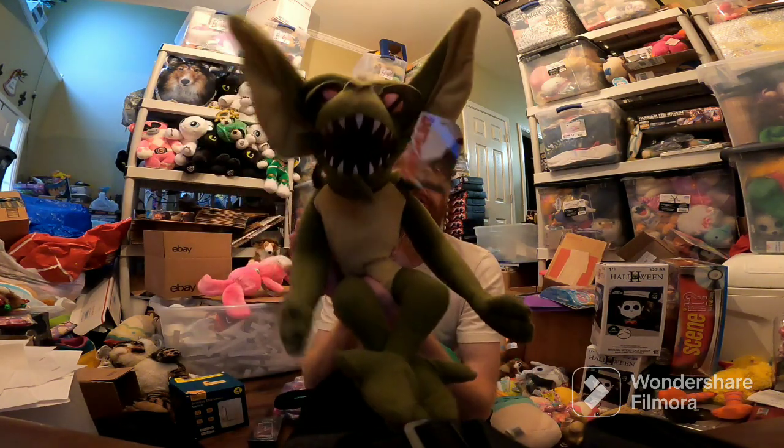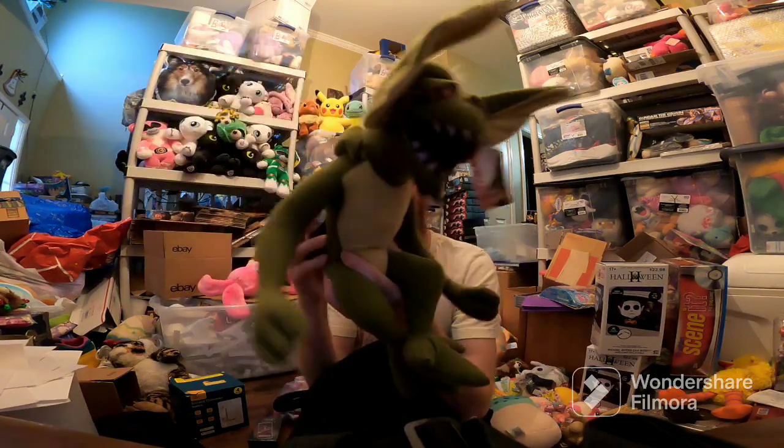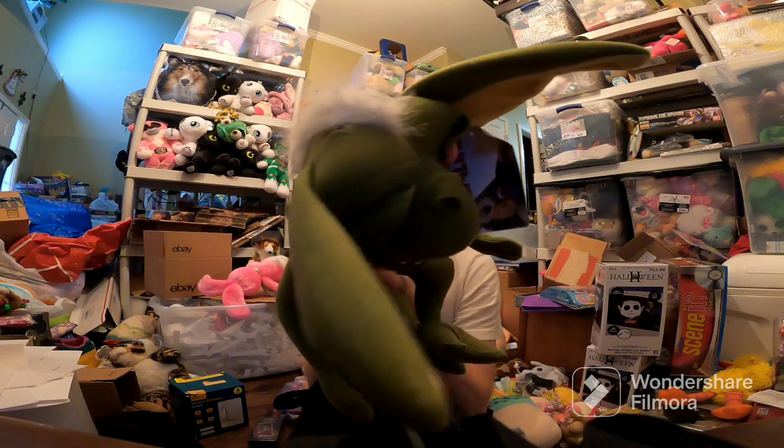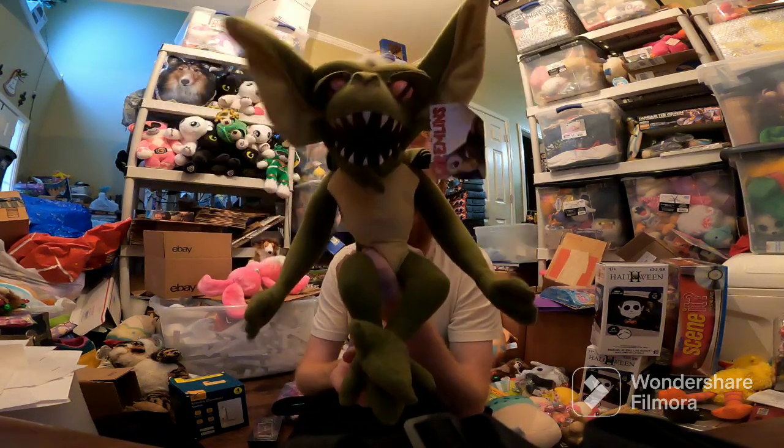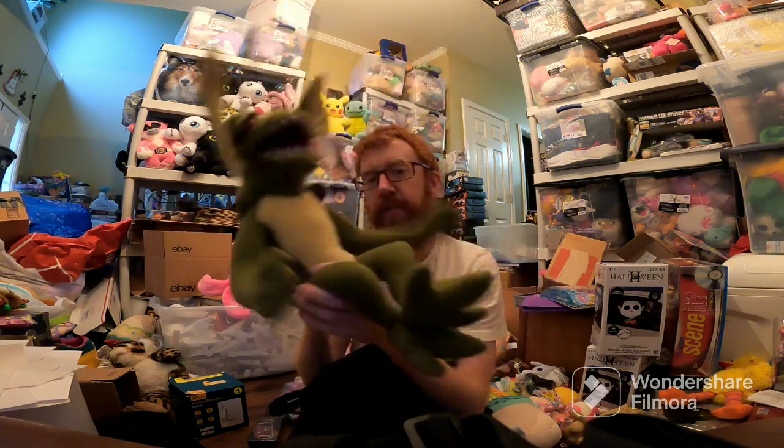eBay — Gremlins Plush sold for $47, which is really surprising. I think it's one of the not-so-great brands, maybe Toy Factory. But like I said in the past, Toy Factory can be good if you find the right brand or type of animal.